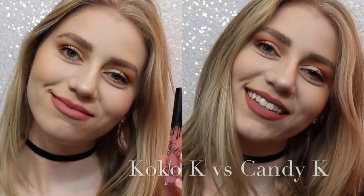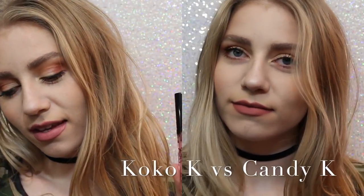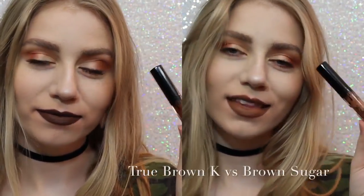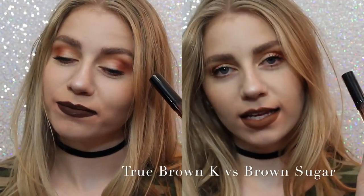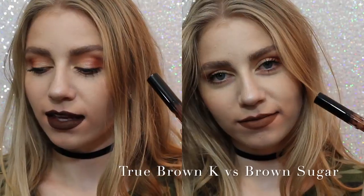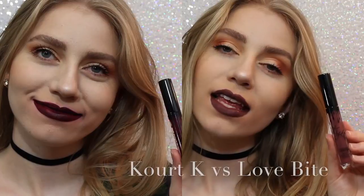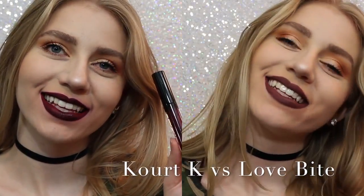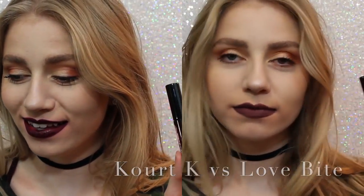So now I want to show you comparisons. On the left we have Coco K, on the right we have Candy K. As you can see, Coco K is a lot pinker, but not much pinker — Candy K is just more of a neutral, everyday color. Next, True Brown vs. Brown Sugar. There was a lot of confusion with this shade when it came out. True Brown is a lot darker than Brown Sugar, and a lot more chocolatey. And lastly, Quark K vs. Love Bite. Obviously I would choose Love Bite over Quark K because Quark K has some serious splotchiness issues. So that's that.